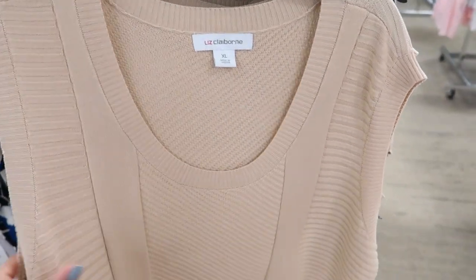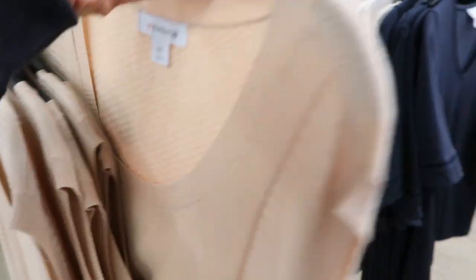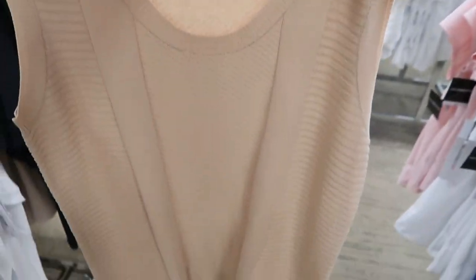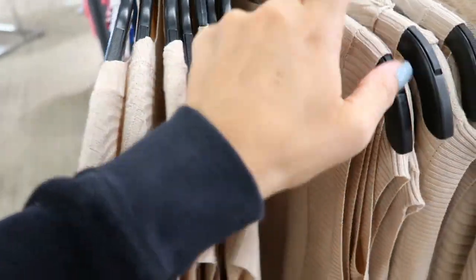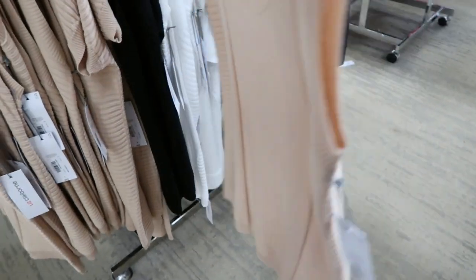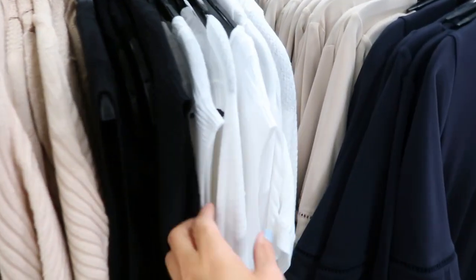These sleeveless little sweater-like nets are going to be 50% off. They have it in beige with a scoop neckline — this is the extra extra large. Here it is in the small, which is the size I'd probably get, maybe even the extra small, so I'd suggest sizing down. It also comes in camel, black, and white.